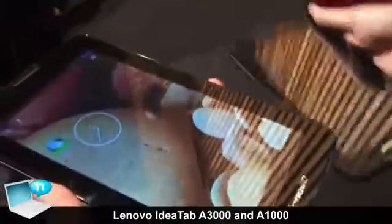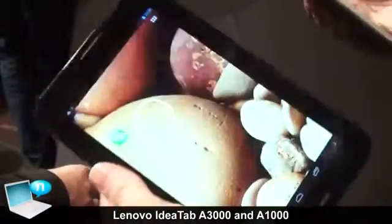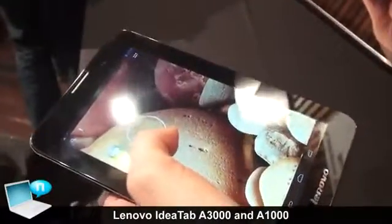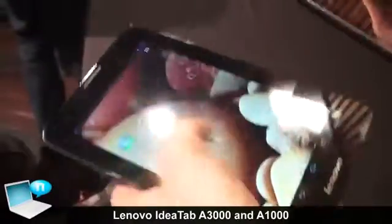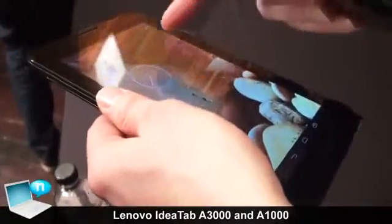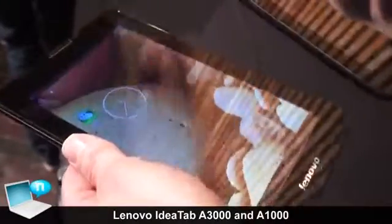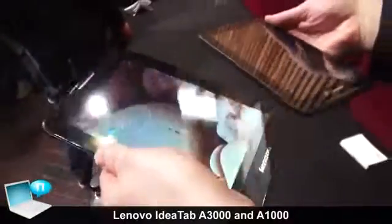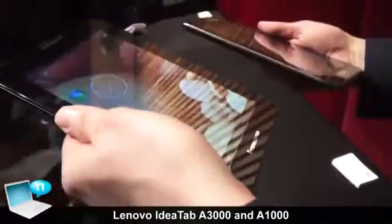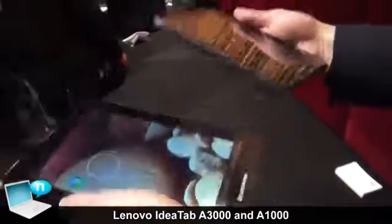Looking at the A3000, it is lighter and comes with 3G. It has a quad-core processor whereas the A1000 is just a dual-core processor, so you get stronger processing. You also have a nicer IPS screen compared to the A1000's TN screen, and it's a lighter product overall. This one comes at a higher price point, but you're getting a better product with 3G, while the A1000 remains your entry-level option.